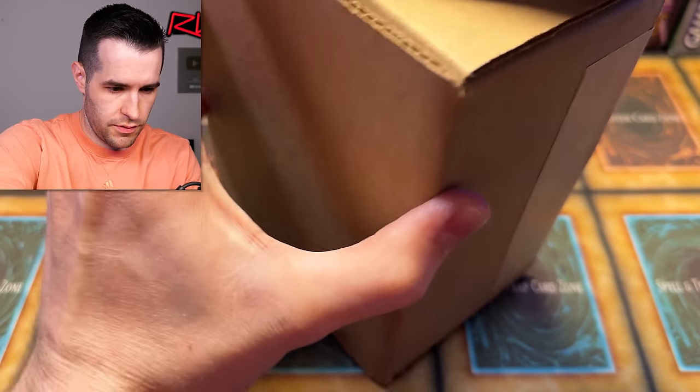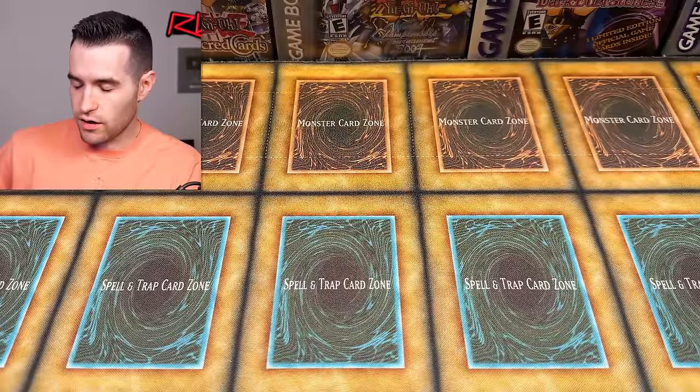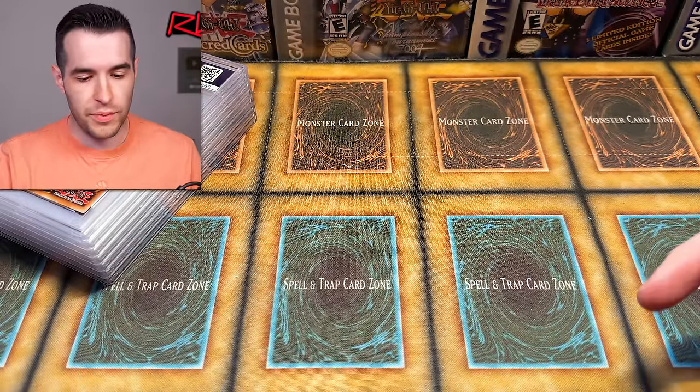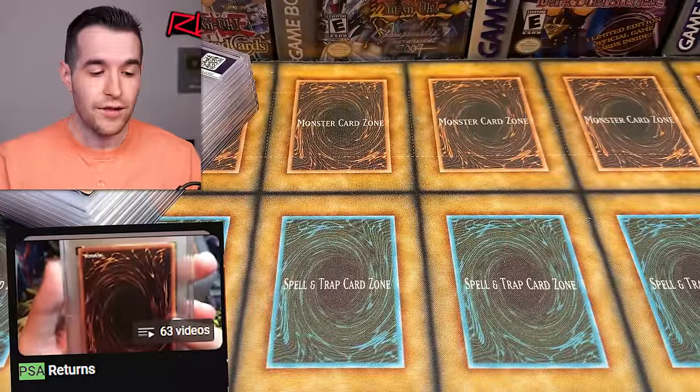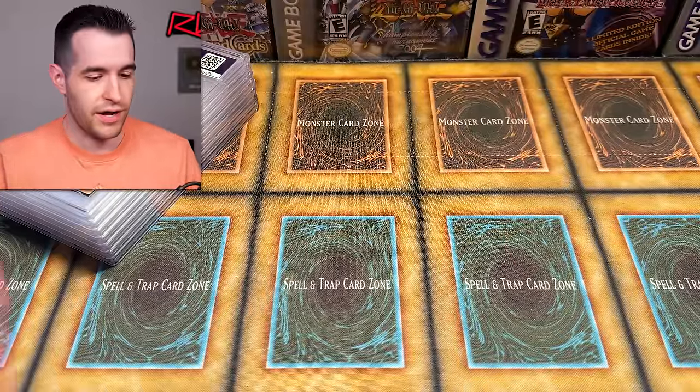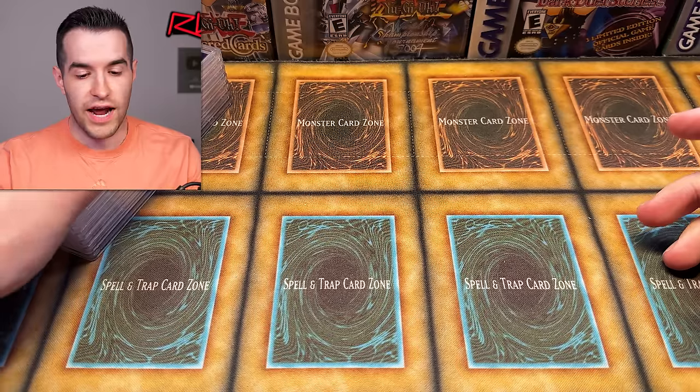I say that now and I can't figure out how to open this thing. There we go — that's where you open it, that makes sense. Let's just go through these few and then get to the other one. They shouldn't be in any sort of order when you get them back from PSA. By the way, if you like PSA returns and want to check out my other ones, I've done over 50 PSA returns on the channel, so go check out the playlist.